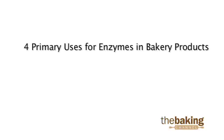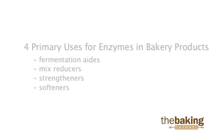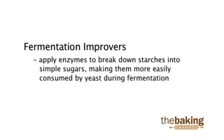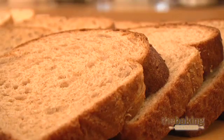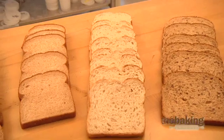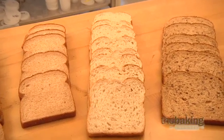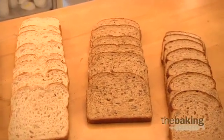There are four primary uses for enzymes in bakery products: as fermentation aids, mix reducers, strengtheners, and softeners. Fermentation improvers apply enzymes to break down starches into simple sugars, giving yeast more food to use during fermentation. This can shorten your fermentation times, give you improved crust color, and more importantly, give your bread better flavor.